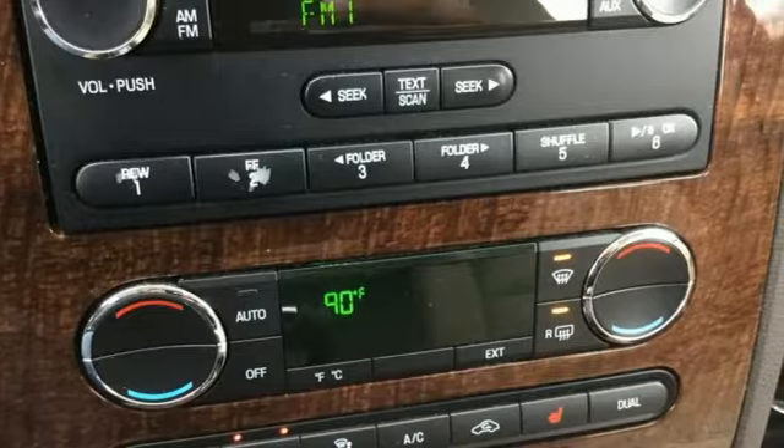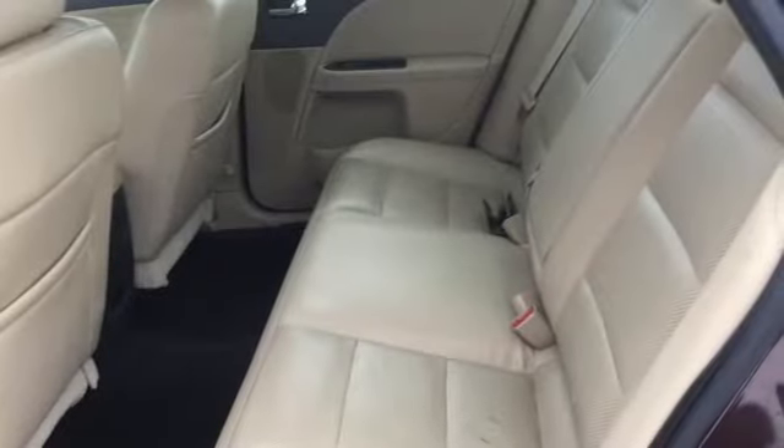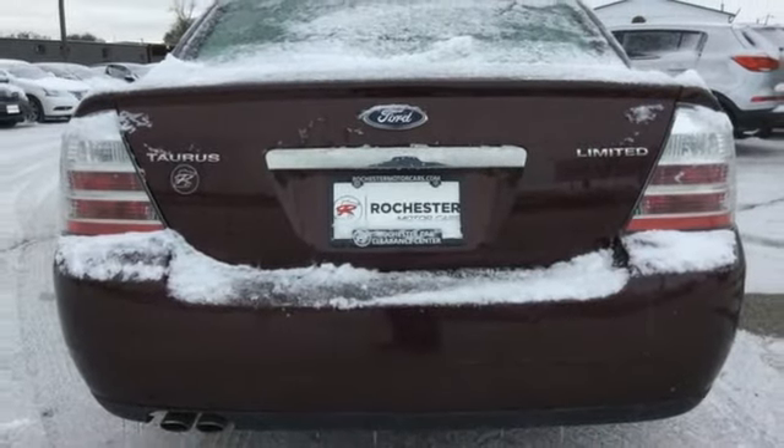It comes with all the amenities you need: external memory control, memory exterior door mirror settings, front heated leather bucket seats, rear parking sensors, memory pedal settings, dual zone climate control, and a V6 engine.